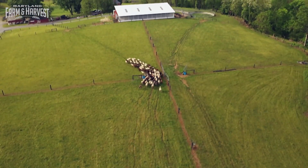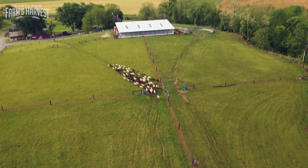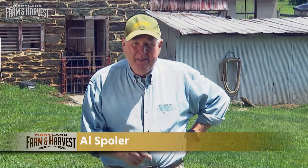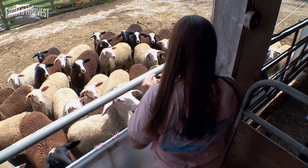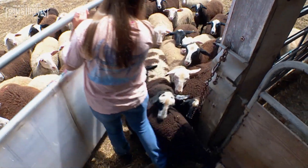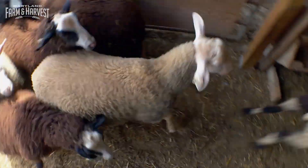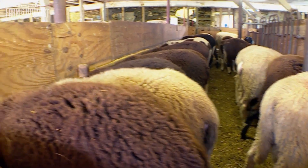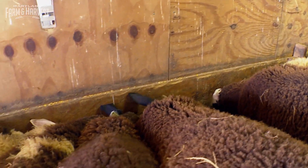We're here at Shepherd's Manor Creamery in New Windsor, Carroll County, where they make some of the very best cheese in all of Maryland — but they have a very unique approach to it. Shepherd's Manor Creamery is the first and only sheep dairy in the state of Maryland. We wanted to do true artisan cheese like they do over in Europe.